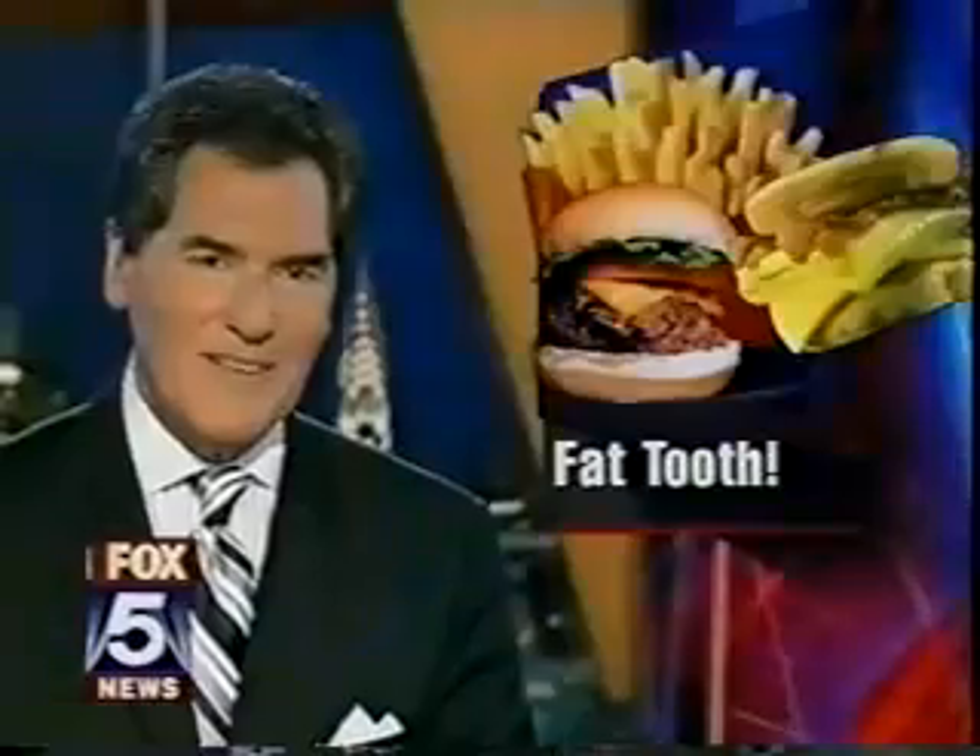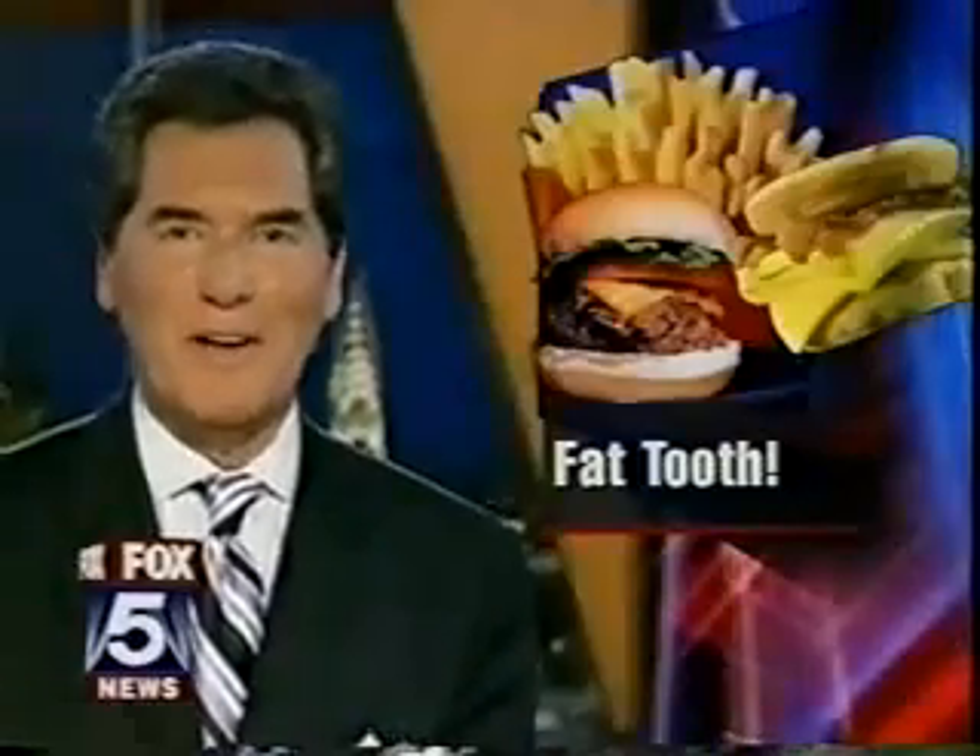I'm Dr. Sapna Parikh, Fox 5 News. Thank you, Sapna. And we've all heard about a sweet...